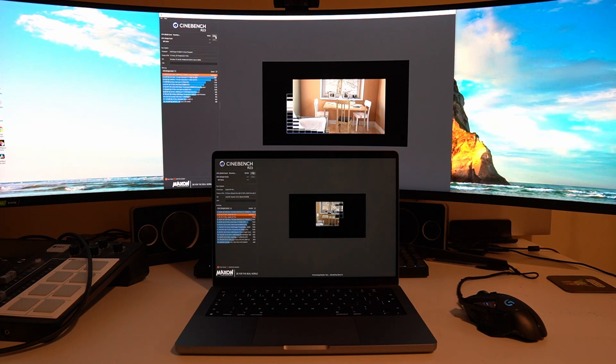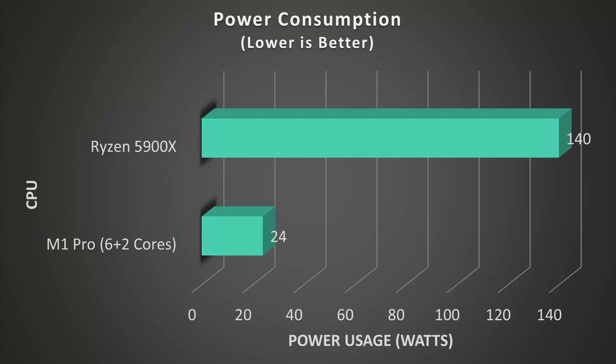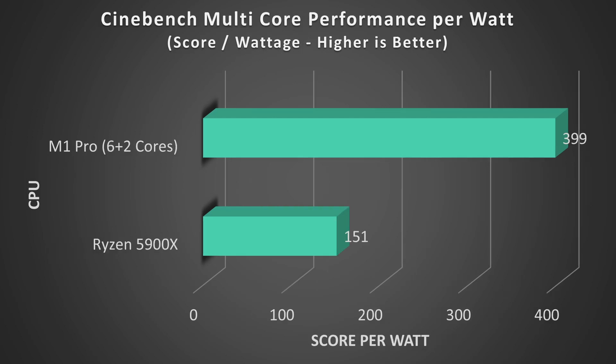Under full load using the Cinebench multi-core benchmark, the Ryzen had a total package power of 140 watts whereas the M1 Pro had a total package power of 24 watts. Using these figures along with the scores we saw previously, we can calculate efficiency — basically how many points of score you get per watt of power consumed. The M1 Pro has almost tripled the performance per watt of the Ryzen, with a score of 399 points per watt versus 151 points per watt on the Ryzen.